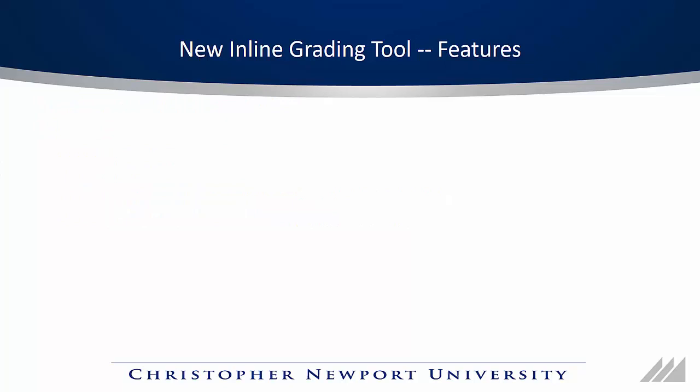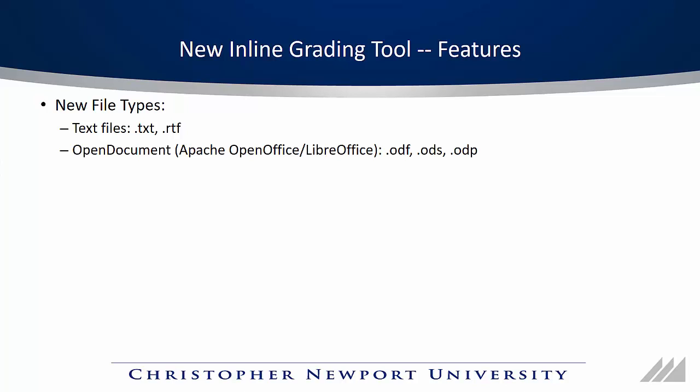Let's talk about some of the features of the new inline grading tool. The big advantage is there's a bunch of new file types — far more than can be listed in this short video. Some of the file types include text files, open document files created by Apache OpenOffice or LibreOffice, and source code files including Java, HTML, C++, and several other types. A nice thing about the source code files is they include syntax highlighting.